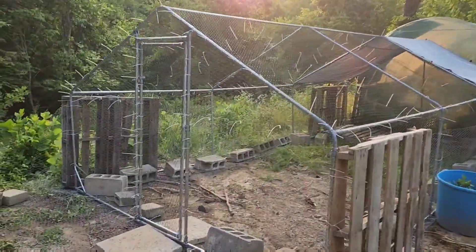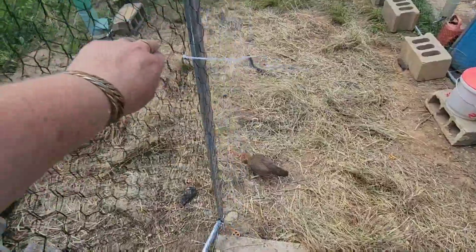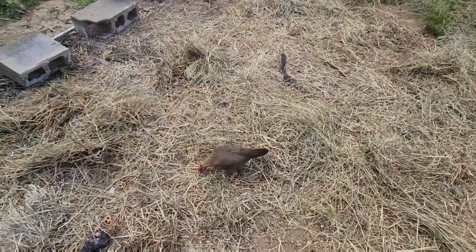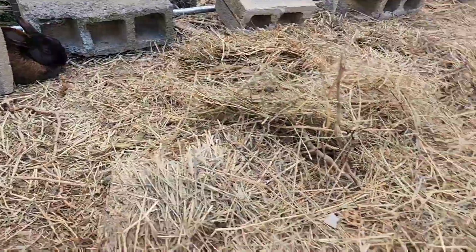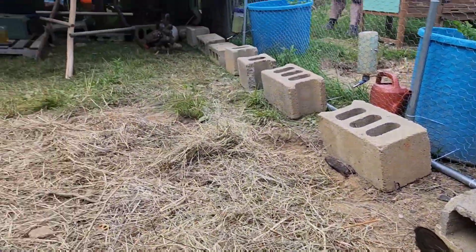I also finished putting together the Dynabbit pen, brought home a couple more chickens, and introduced everybody to their new home. So far it seems to be working out great. My wee bantam rules the place, which, while not entirely unexpected, is still pretty darn funny.